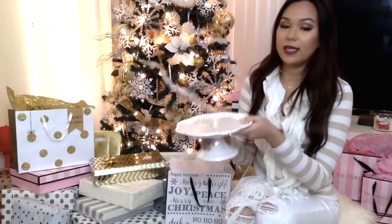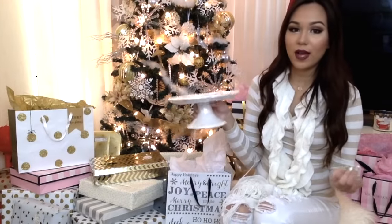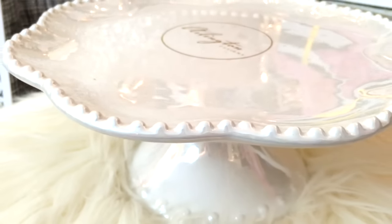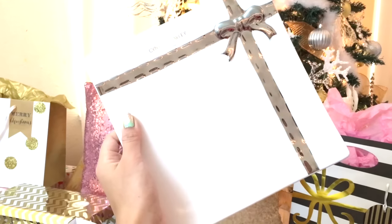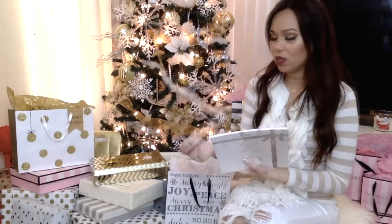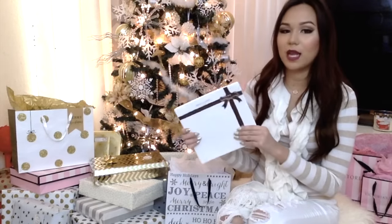I also got a cake stand — I love collecting cake stands, I'm a baker so I have a bunch of these. This was $9.99 and it has a pearlescent finish to it, I just thought it was really pretty. I also got this pretty plate — it reminded me of Tiffany. I only got one because I just plan to use this when I take pictures of my desserts. This is from Cynthia Rowley and it was $5.99.